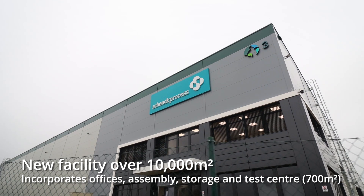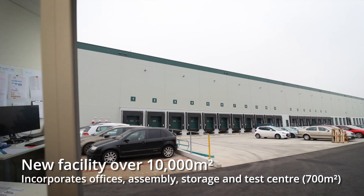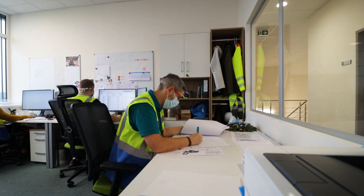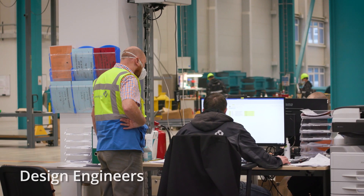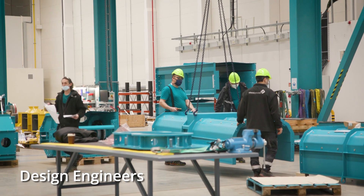An extensive site, it encompasses a variety of technical, engineering and operative functions, all working together to offer customers digital remote support, as well as face-to-face.